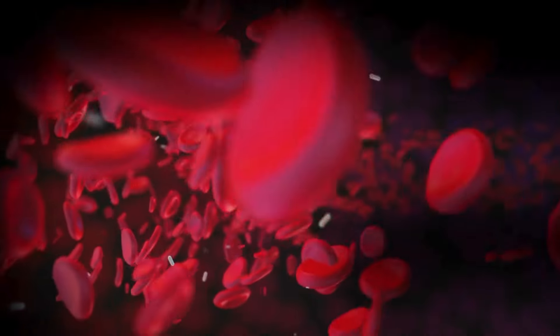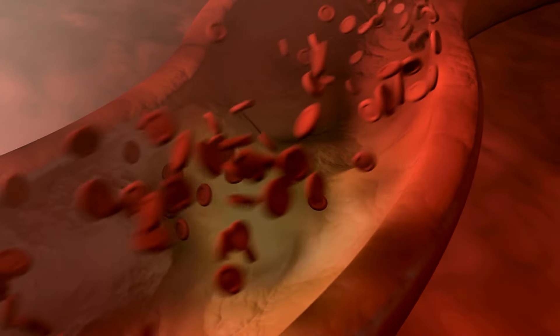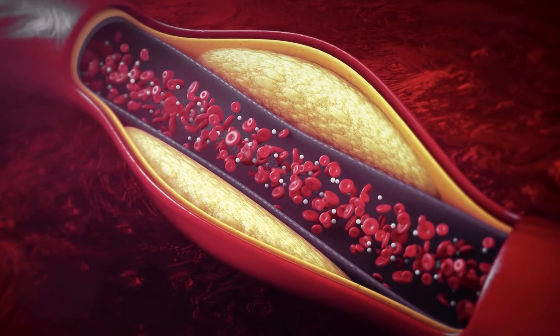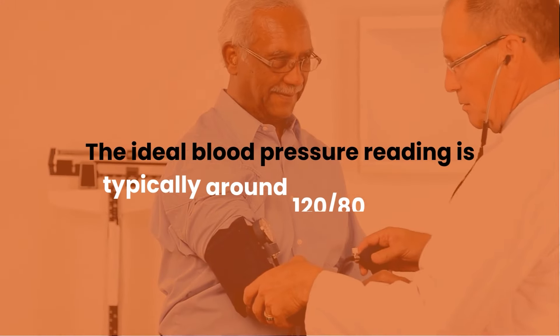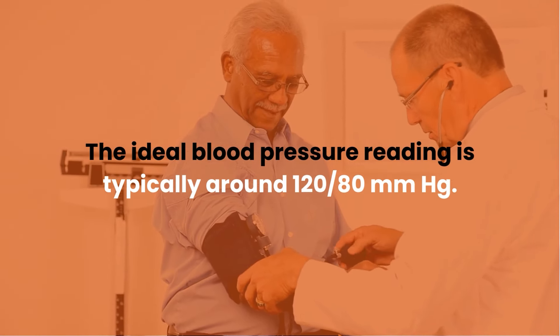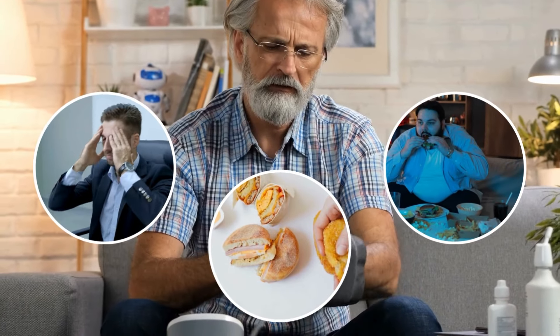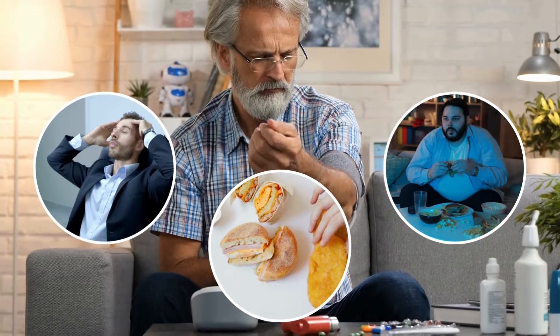High blood pressure is like a ticking time bomb for your blood vessels. The force of blood against artery walls can cause tiny tears, leading to the buildup of plaque. This can narrow your arteries even more and eventually block them, setting the stage for heart attacks and strokes. The ideal blood pressure reading is typically around 120 over 80 millimeters of mercury.